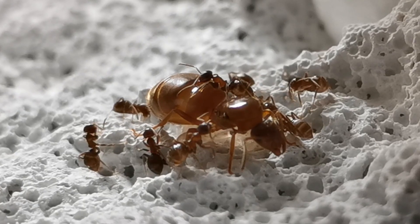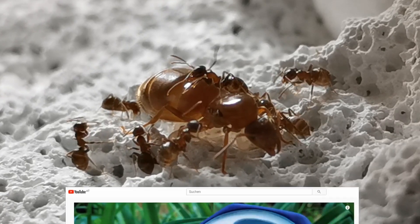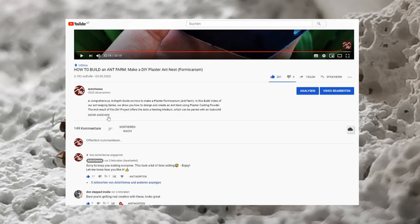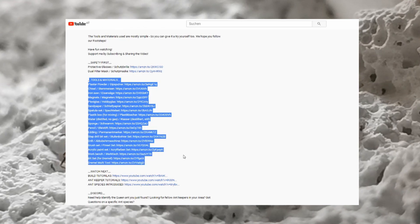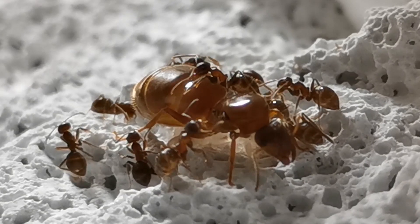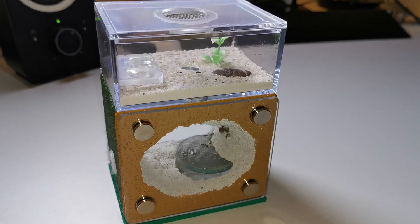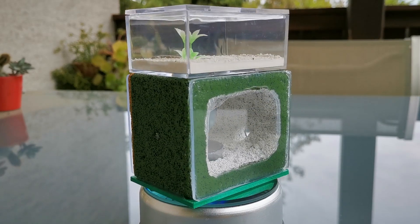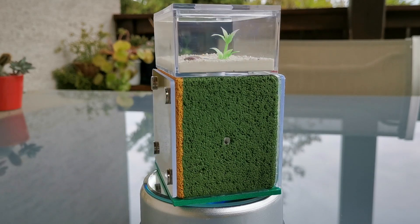If you cannot afford to buy an ant farm for them, you can always have a look at the build tutorial section of our channel, where I show you how to make your own ant nests with very simple materials and minimum investment. I house our little colony, which you've seen throughout the video, in a self-made all-in-one cavern-like ant farm — meaning they have both a nesting space and a foraging area.